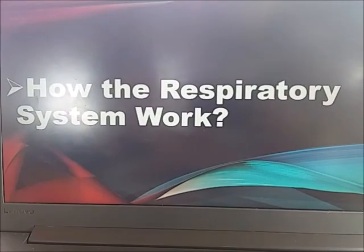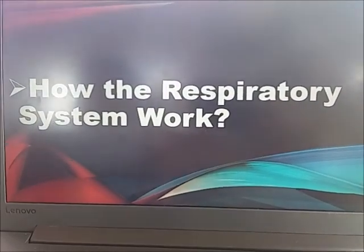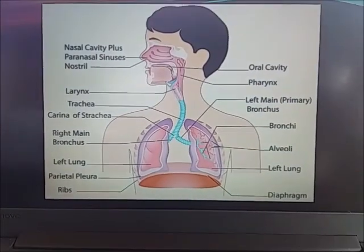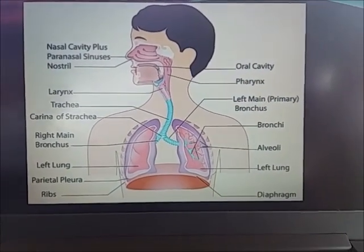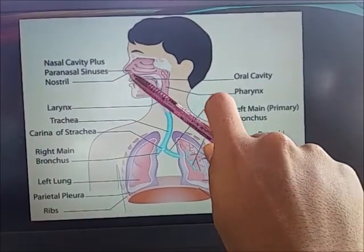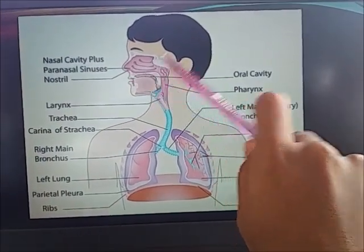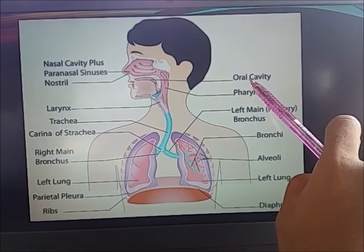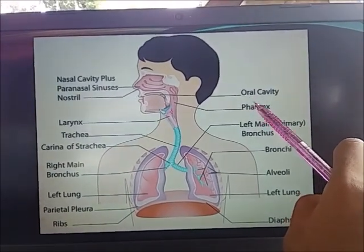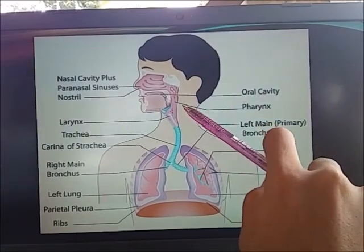When we breathe, how does the respiratory system work? When we breathe, the air enters through the nose, or the nasal cavity, or through the mouth, or the oral cavity, and it will pass through the pharynx.